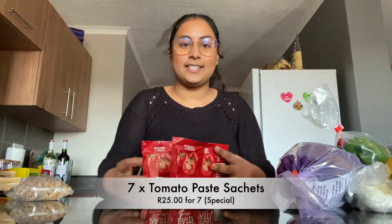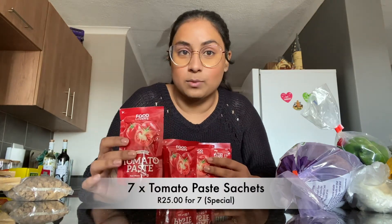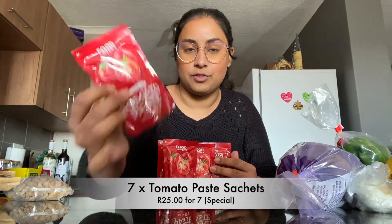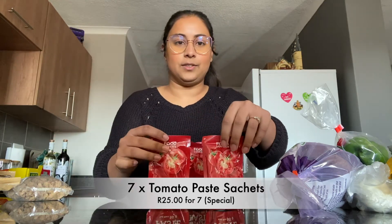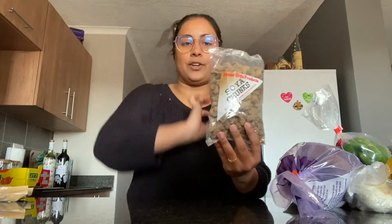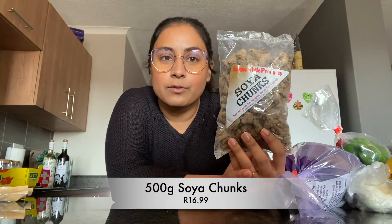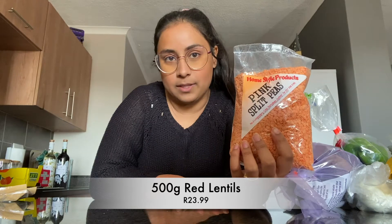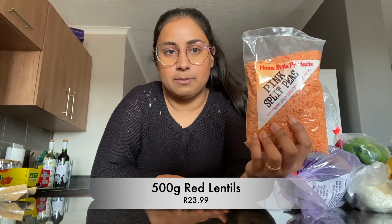Moving on to pantry stuff — this was also 25 Rand, so you get seven tomato pastes for 25 Rand, which will last way longer than a week, but it was ideal so I got it. Food Lovers has a whole range of soya mince and soya chunks, so we got the chunks for the briyani. Then like every week, we're going to do dahl on Monday, so here's the red lentils again — we have some from last week but we always use almost a whole bag.